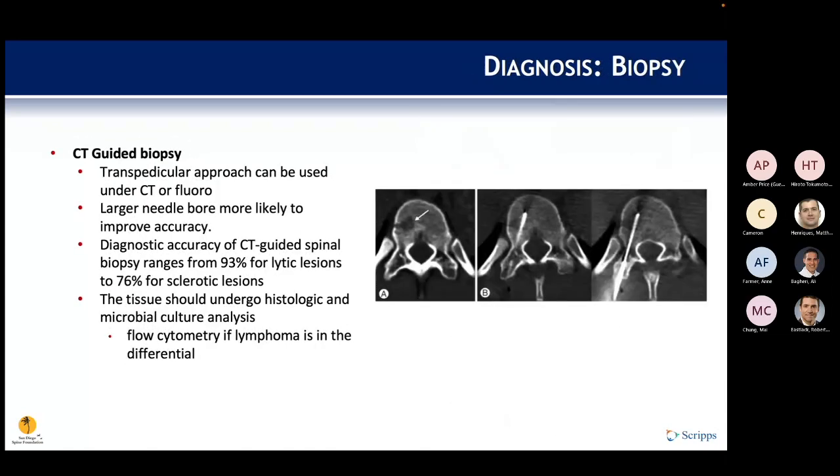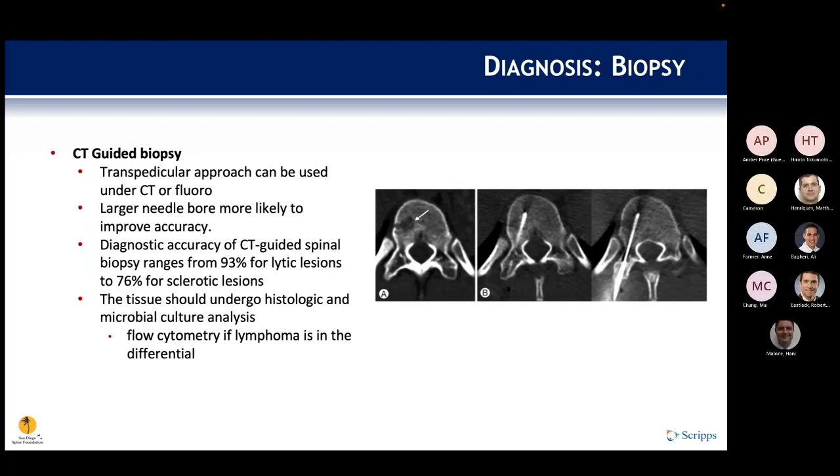Biopsy is typically the next step if a diagnosis hasn't been established. A transpedicular approach is used with CT or fluoroscopic guidance — the larger the needle bore, the higher the yield. Accuracy is up to 93% for lytic lesions and 76% for sclerotic lesions, with tissue sent for both pathology and culture. If lymphoma is in the differential, flow cytometry should also be performed, as it can be diagnostic for non-Hodgkin's lymphoma.